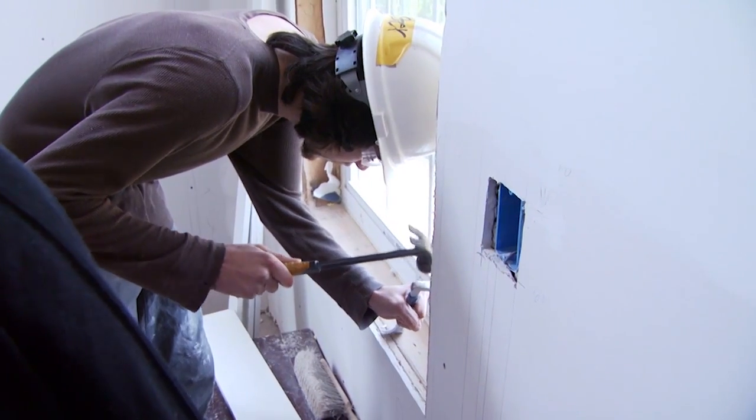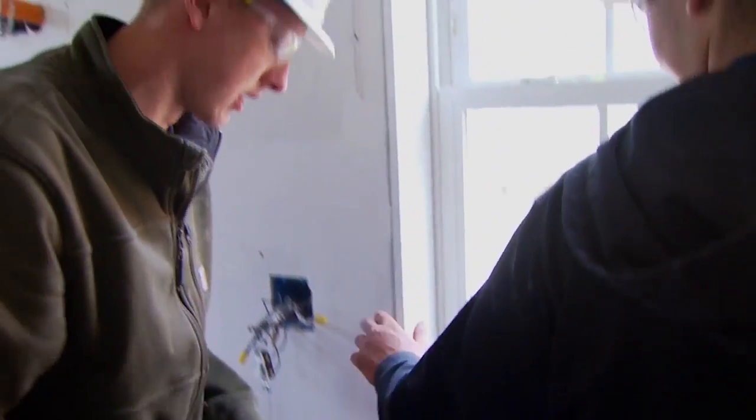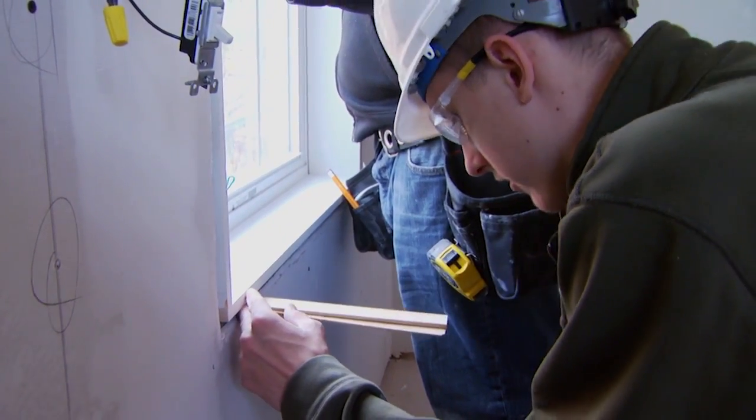Right now we're doing basically what we call picture framing. We're just taking the trim and framing out for the window, and also putting trim around the window. We're going to shim them, and right now we're in the process of getting it equidistant from the frame all around.